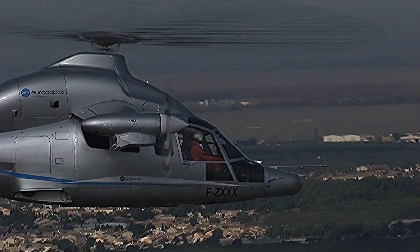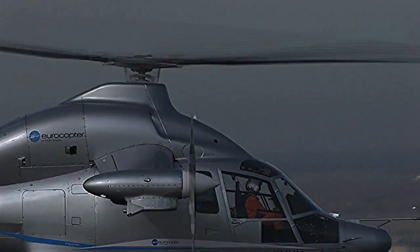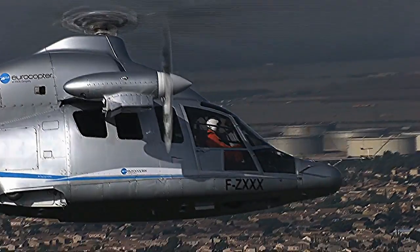Eurocopter's goal is to offer a helicopter that can fly 50% faster but cost only 10–20% more, while still being able to hover efficiently and auto-rotate safely.